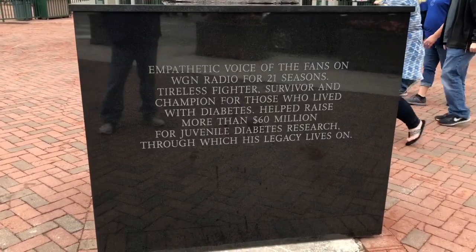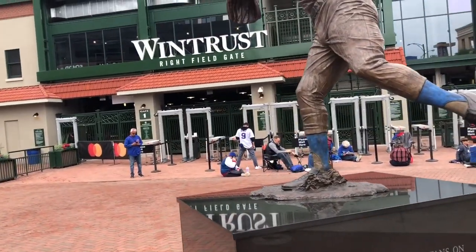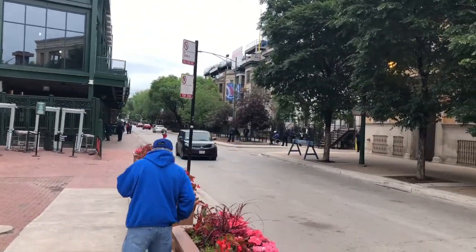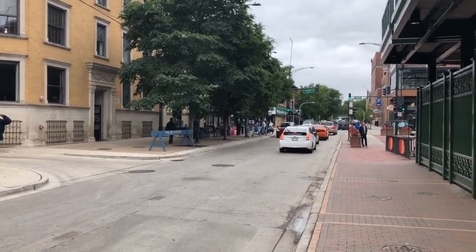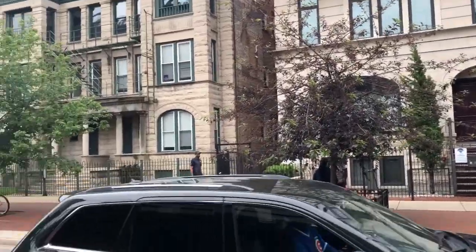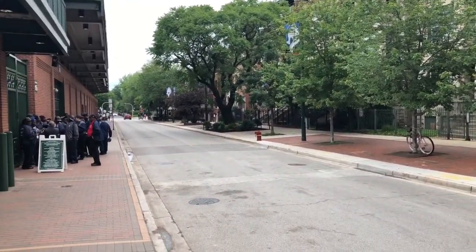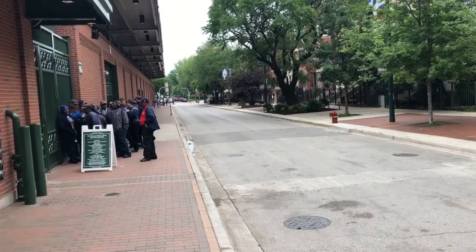This would be considered the right field corner gate area — Gate 1 now. We're heading down Sheffield and will show you where Murphy's is and the bleacher entrance. Looking back toward the right field corner of Addison and Sheffield, here are essentially the rooftops. If you're looking to do a rooftop experience, Ricketts owns a lot of them now — Rooftops.com is the website you'd want to visit. A lot of rooftops are on the right field area along Sheffield.